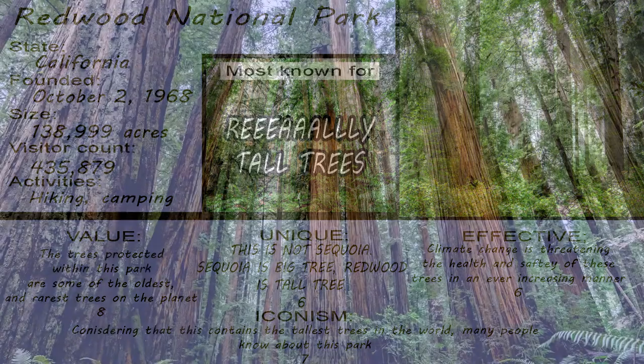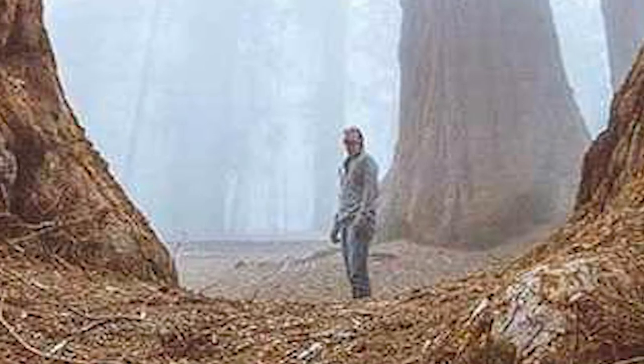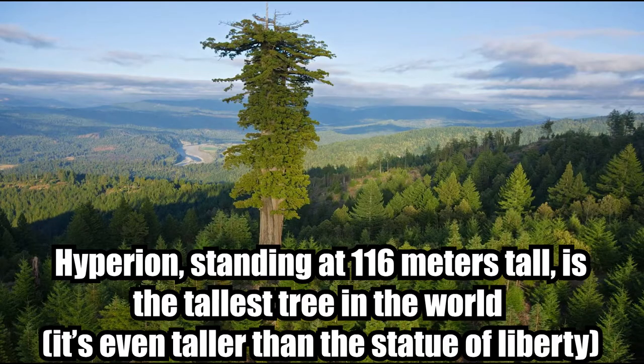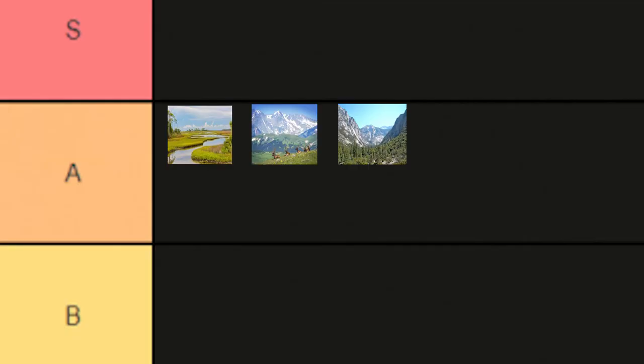Redwood National Park in California. Trees — this time, however, the trees are really, really tall. In fact, the tallest tree in the world is located within this park. Pretty epic, not going to lie. A tier.